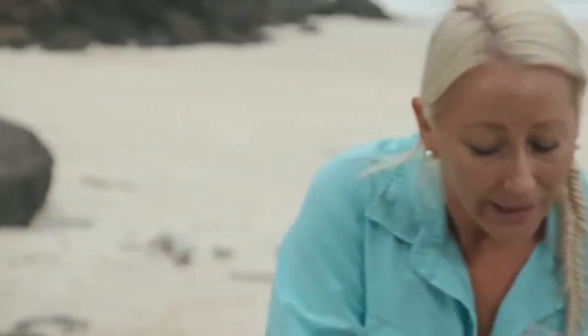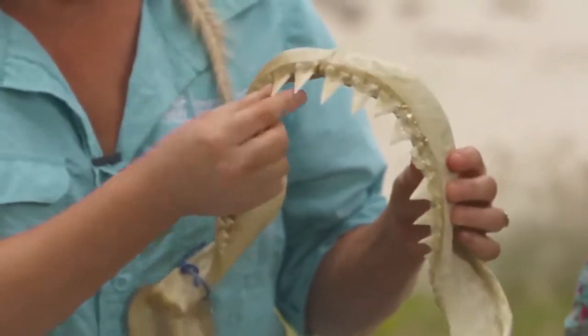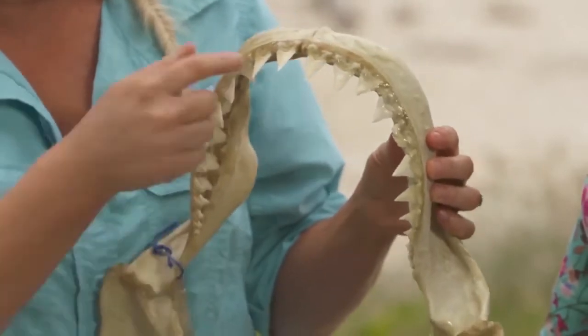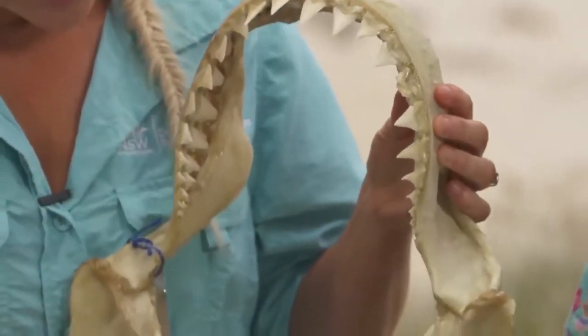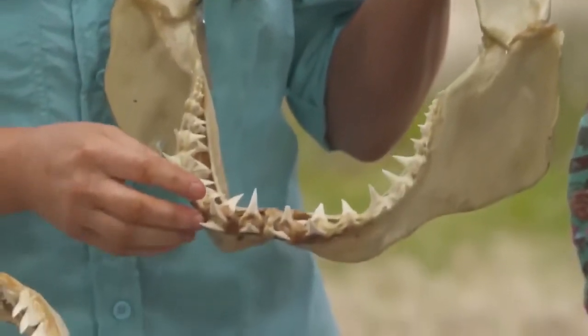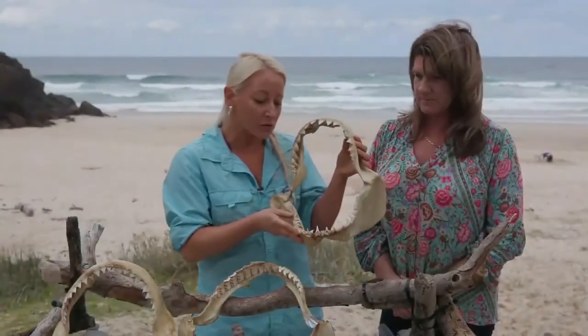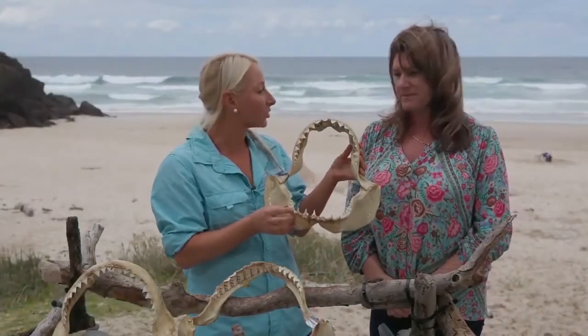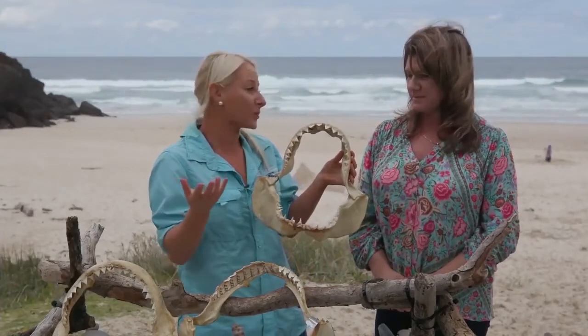Looking at the great white shark — our largest predatory shark in the ocean — it has very large, broad, triangular teeth that are very serrated on each side, and similar on the lower jaw but slightly narrower. The powerful jaws and tooth structure enable sharks to survive and be apex predators.